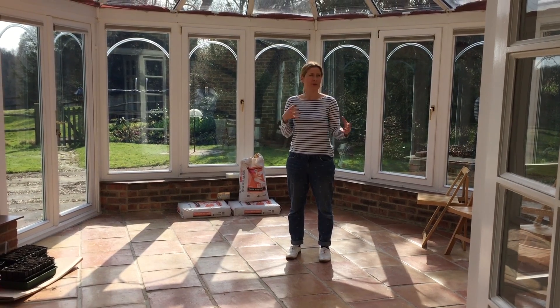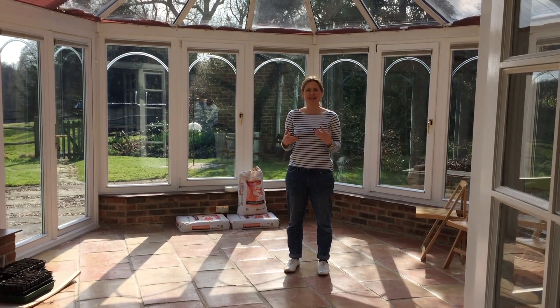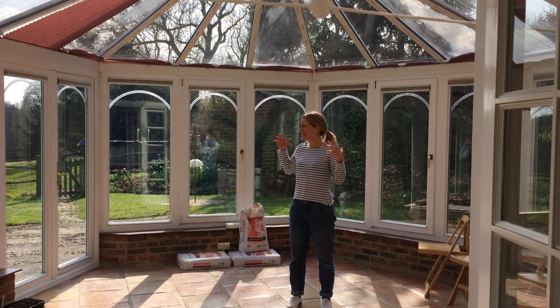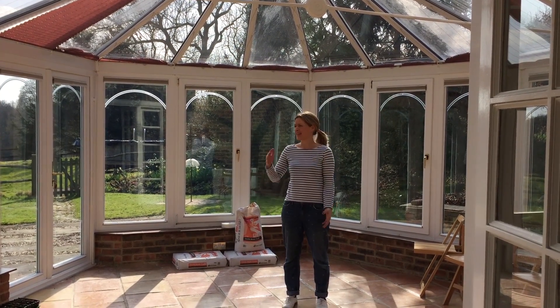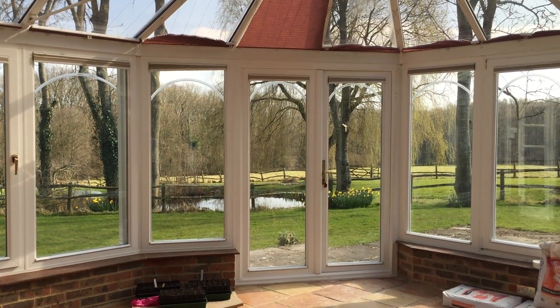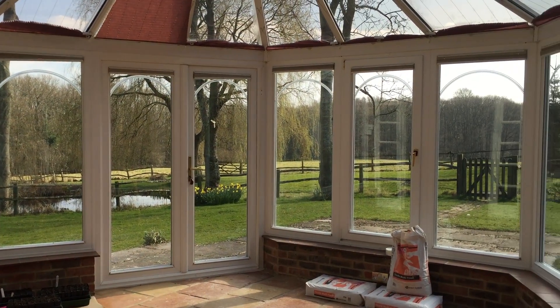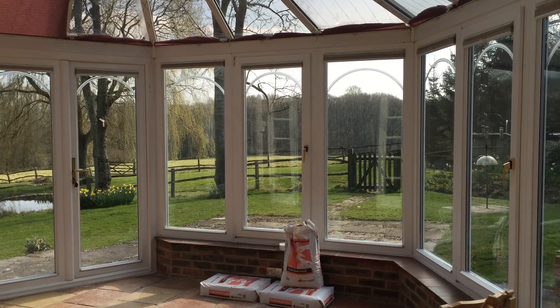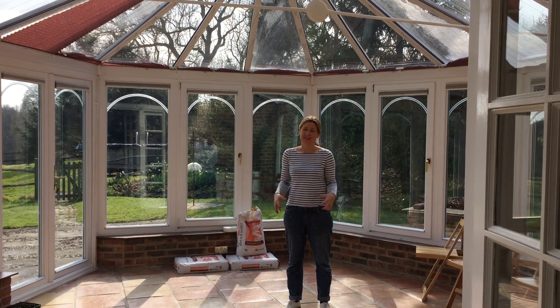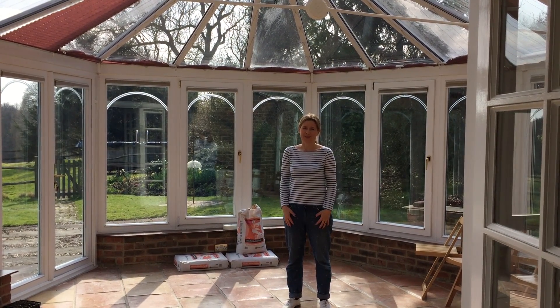This is the conservatory. It was put on with the extension in the 1980s and it is looking really dated and a little bit tired, but it is a fantastic spot to sit in. I love the fact you can look all the way across the countryside at the most amazing view. We've applied for planning permission to make this a little bit larger and have our kitchen and dining table in here - I just can't wait. I think this is going to be my favourite part of the whole house.